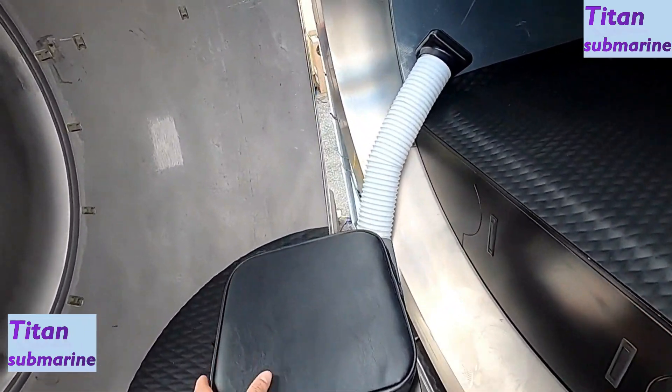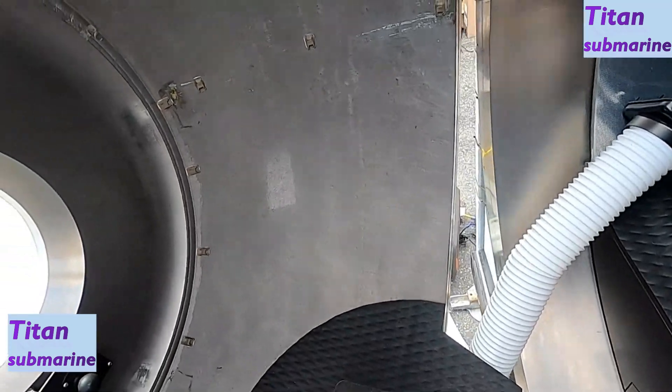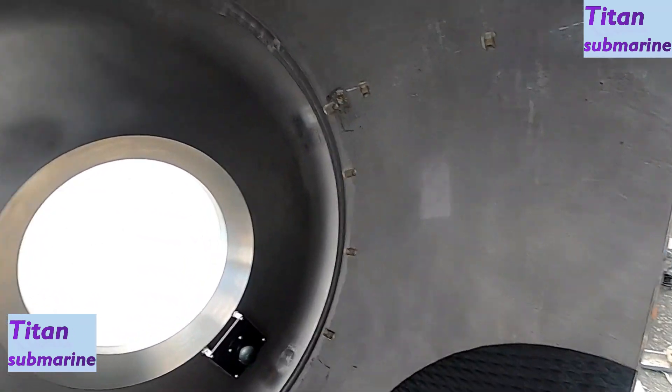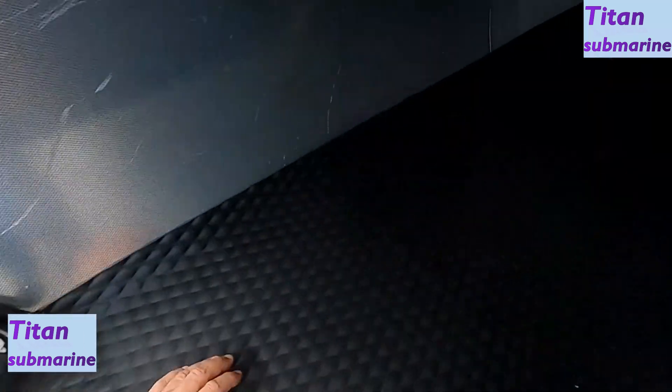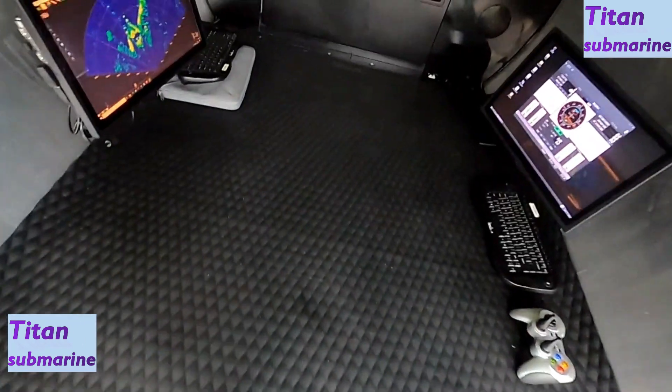Coming into the sub, this is the only toilet available on a deep diving submersible. Best seat in the house — you can look out the viewport. We put a privacy screen in, turn up the music, and it's very popular.